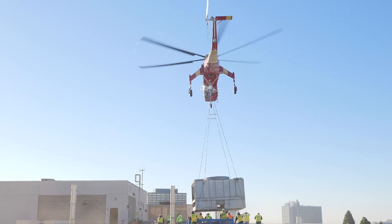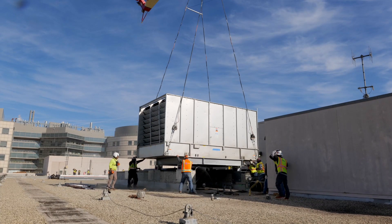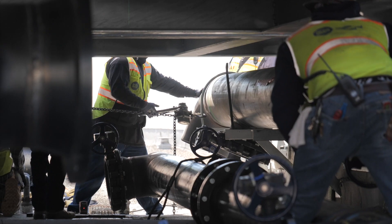We're going to take these out, bring in the three new ones, re-pipe them, commission them, get them going. And in the future they're going to remove the three chillers they have downstairs, which basically upgrades their entire HVAC system.